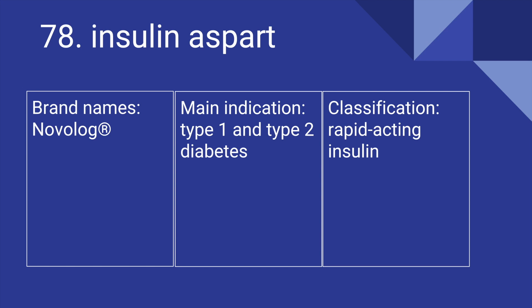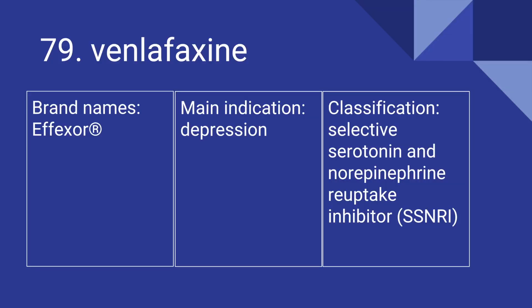78 is Insulin Aspart. Its brand name is Novolog. It's used for type 1 and type 2 diabetes, and it is a rapid-acting insulin. 79 is Venlafaxine. Its brand name is Effexor. It's used for depression, and it is a selective serotonin and norepinephrine reuptake inhibitor, or SSNRI.